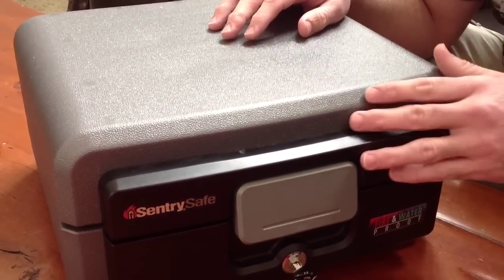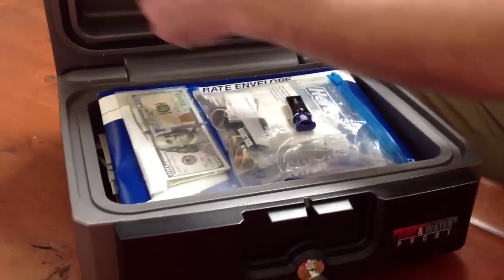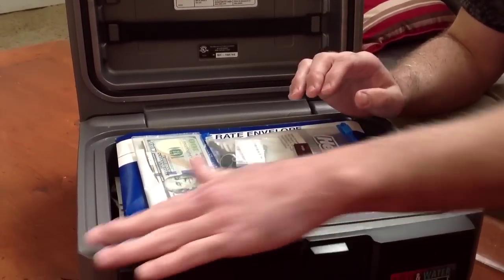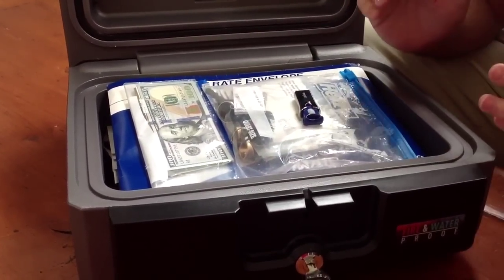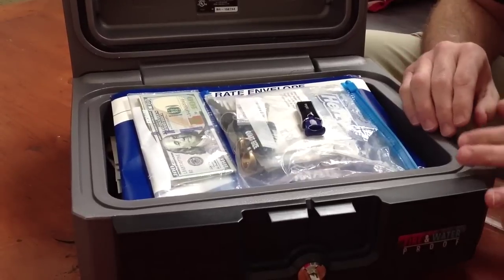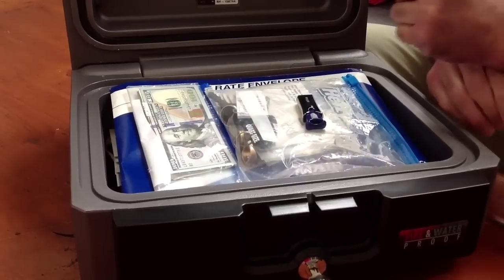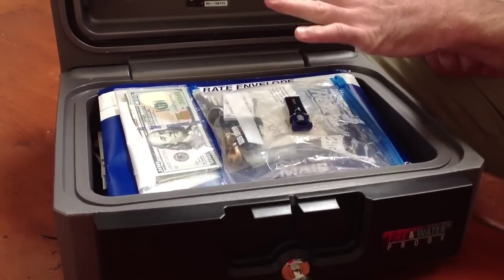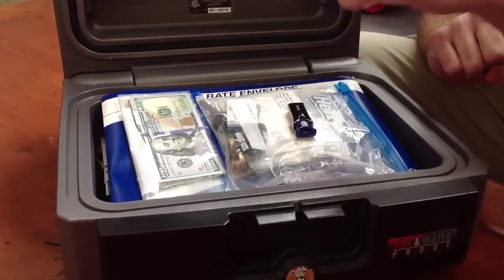I'm putting my important documents in here. It has a key, opens up like this, and it's got a seal around it that will protect it for a minimum amount of time against fire and water. I would not suggest this kind of safe if you can afford a bigger one. What I do is put this whole safe inside my bigger safe, so I have a double protection layer for my papers. You want to keep anything you'll need in a survival situation, and also have information on hand in case something gets stolen.